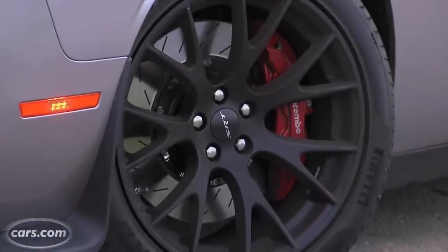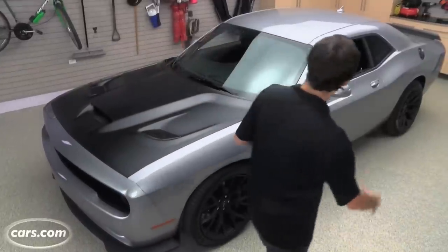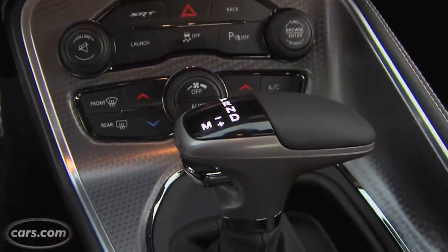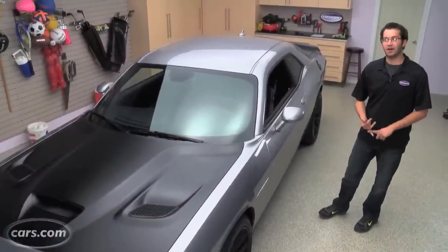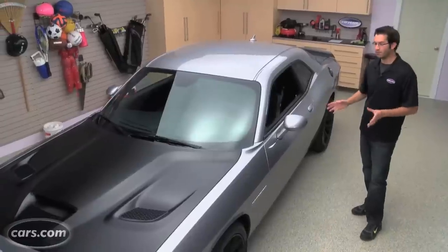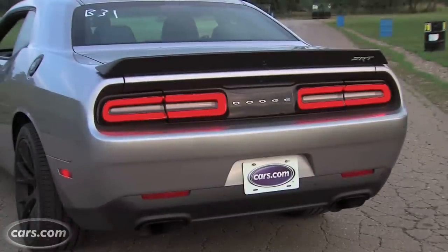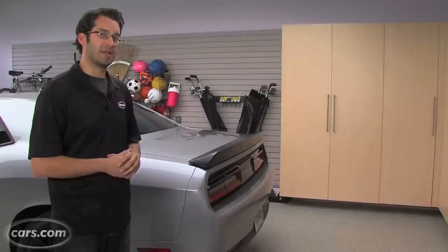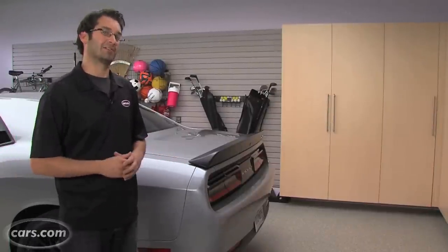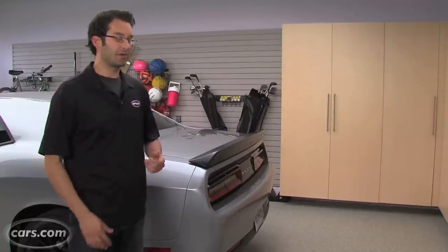The brakes are the largest that Chrysler has put on any of its vehicles at 15.4 inches with six-piston calipers — that's even larger than the Dodge Viper. For transmission choices, you have an eight-speed automatic and a six-speed manual taken directly out of the Viper. Out back you have beefed-up rear end and axle components, and this wonderful exhaust: two-and-three-quarter-inch dual pipes with an active exhaust system. If the makers of Godzilla are looking for something new to sample for a monster sound, they've got to get a hold of one of these.